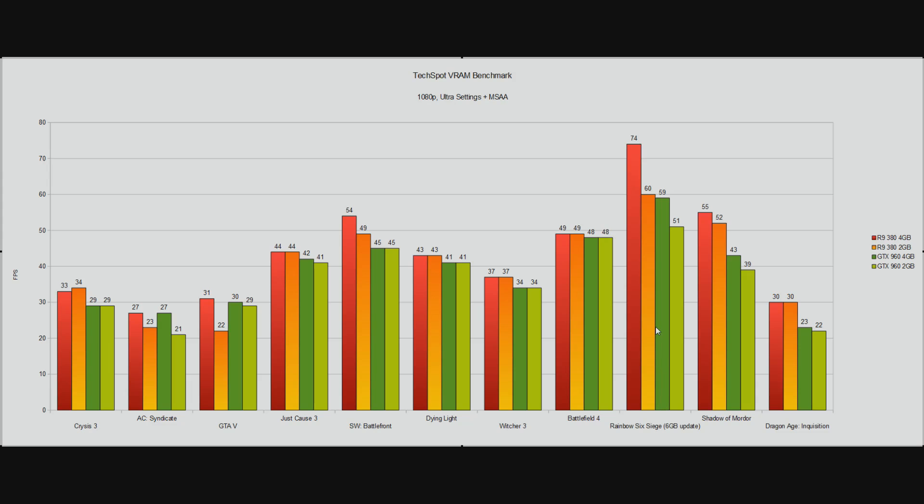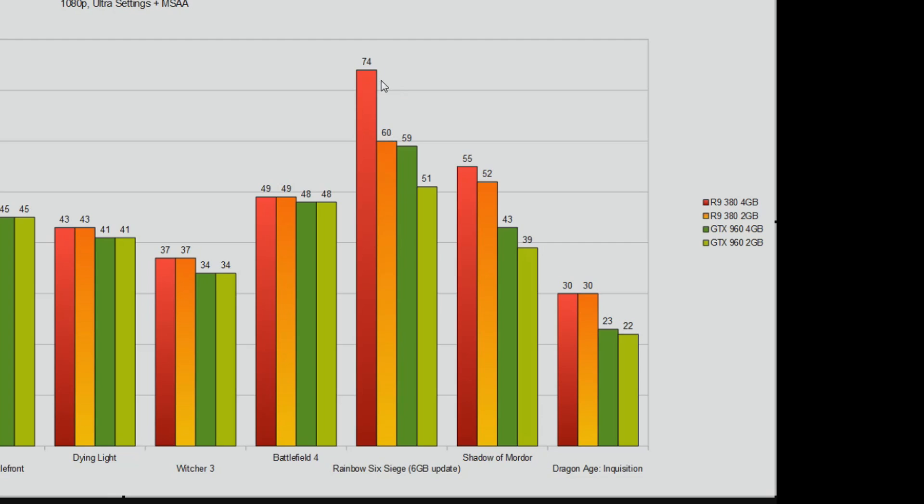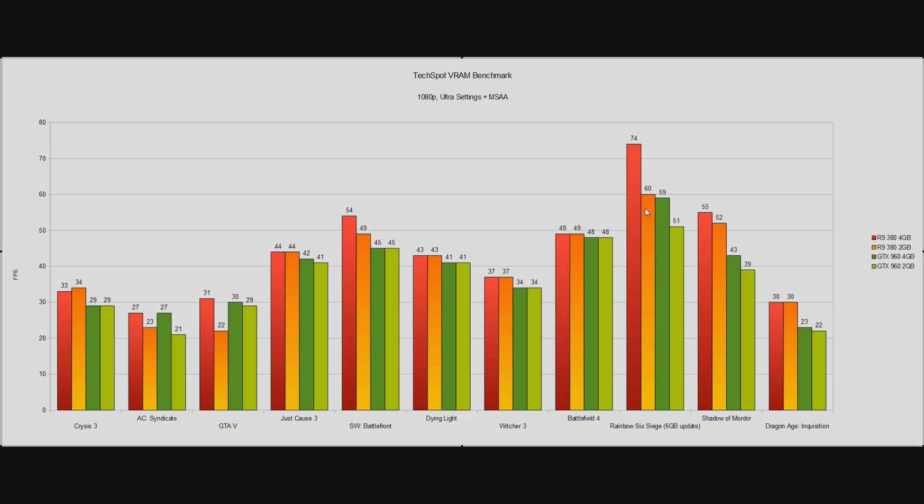The really big one is Rainbow Six Siege with a 6GB texture pack update — here you start to see the 4GB card clearly well ahead of the 2GB card. However, it is well worth pointing out that the 2GB R9 380 is still faster than the 4GB GTX 960, in what is very much the best case for the higher memory cards. In most of the games it is practically identical.